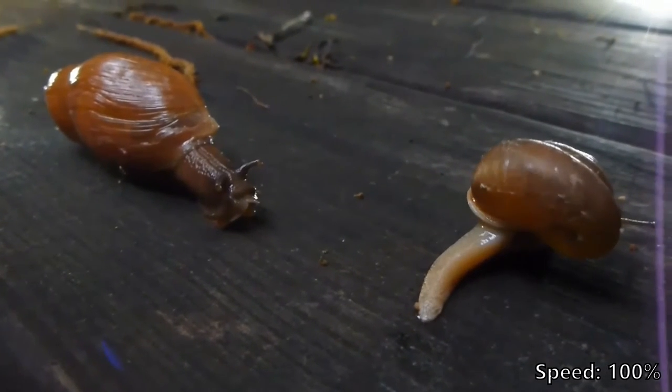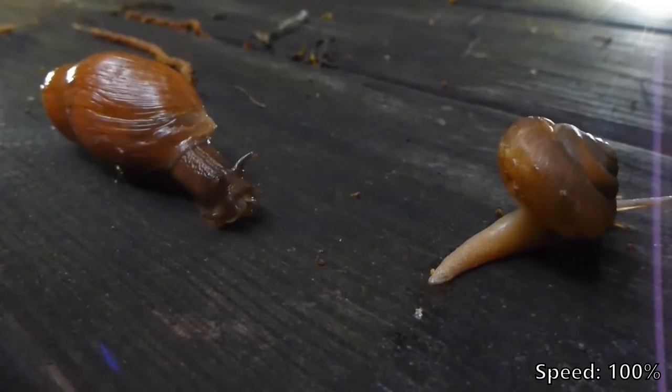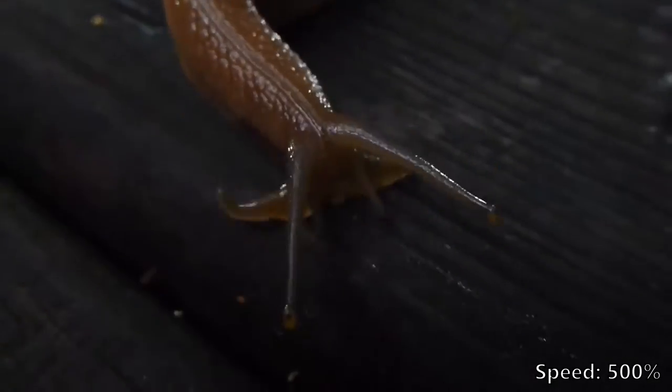Just like its namesake, a wolf snail catches prey by tracking it down — only instead of scent, it does so by taste. The tentacles on its face are covered with chemical receptors called oral lappets that help them locate slime trails.